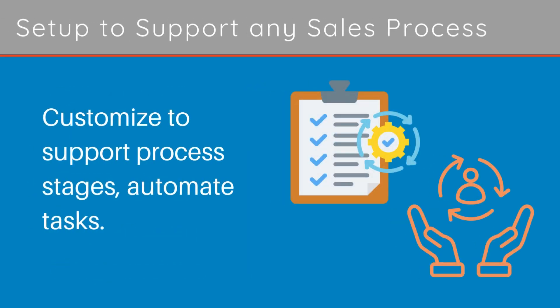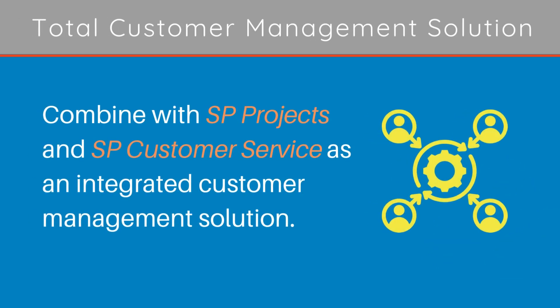Set up to support any sales process — customize to support process stages and automate tasks. Total customer management solution: combine with SB Projects and SB Customer Service as an integrated customer management solution.